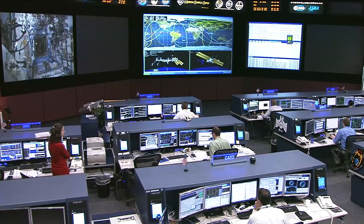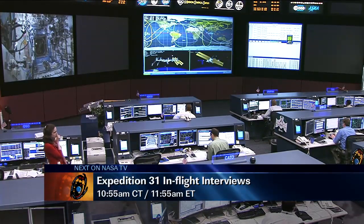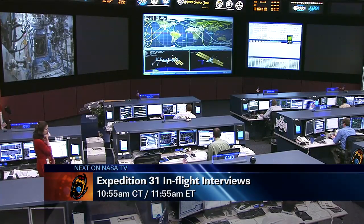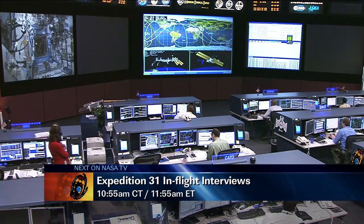A little bit later this hour, Pettit will be doing an interactive interview event with Fox News Radio and CBS News Radio, along with Andre Kuipers. That will take place beginning at 10:55 a.m. Central Time, 11:55 a.m. Eastern.